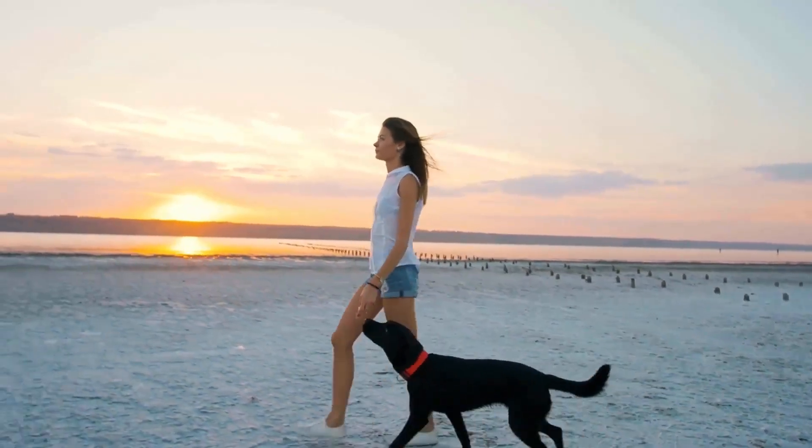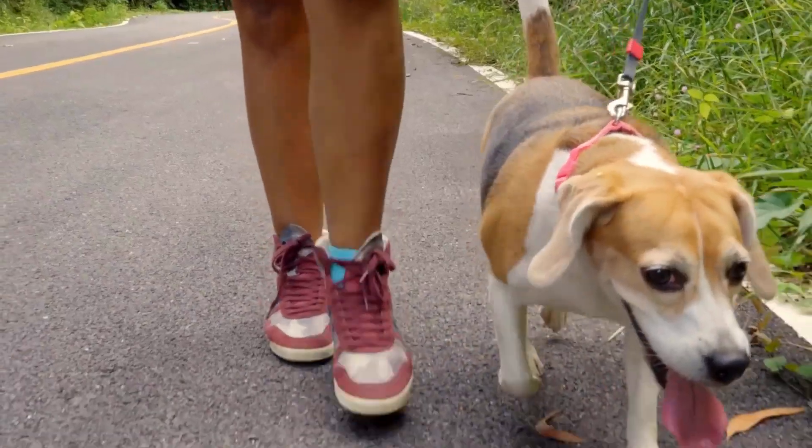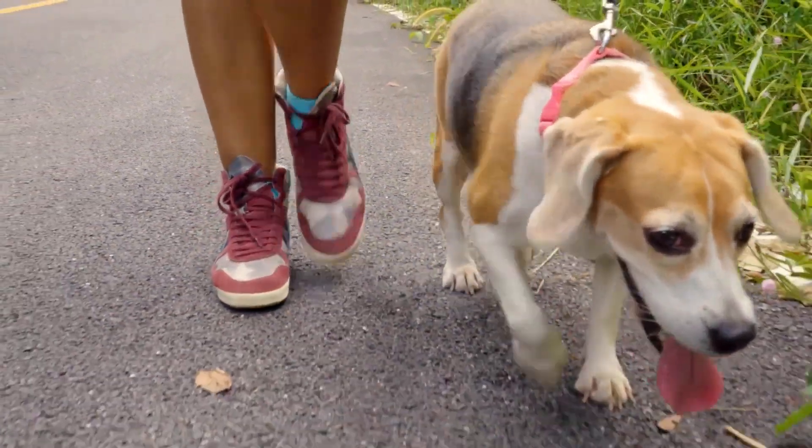Take your dog for long walks to get their bowels moving and stimulate a healthy movement. Exercises like running, fetch, and chase are great ways to promote a healthy digestive tract.